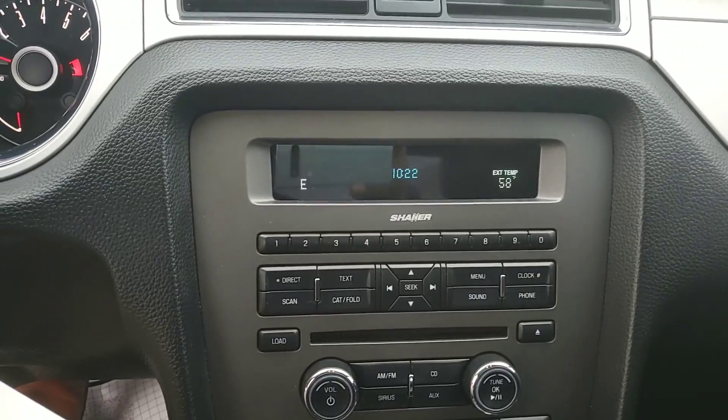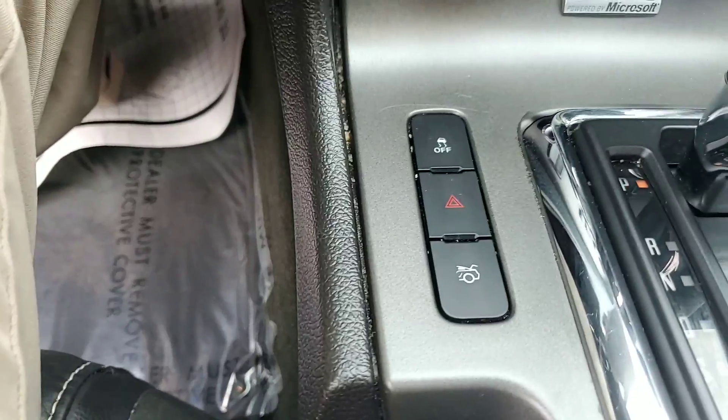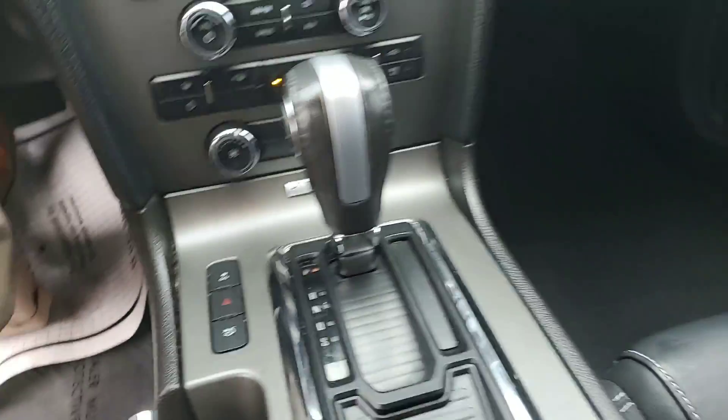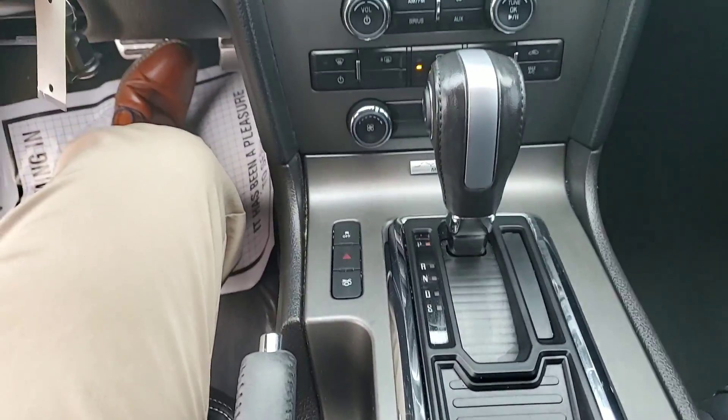You do have your Shaker system in this, powered by SYNC. You have your hazards there, your traction control and your trunk pop. Little glove box down there with your USB, 12-volt, and your aux cable. Cup holders. Automatic transmission with this one as well.